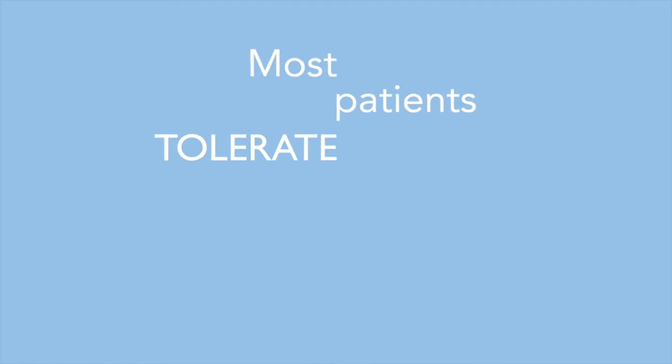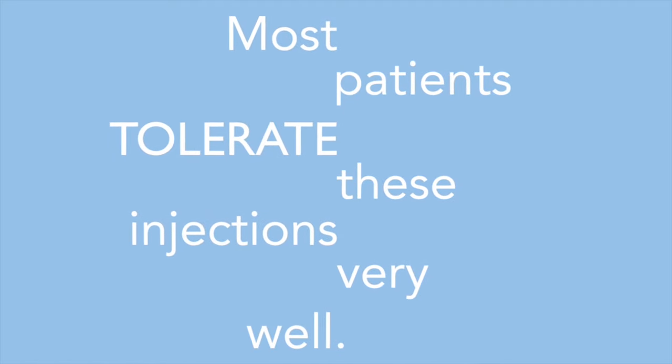A lot of patients are able to return to work or their regular activities immediately after the injection. Other practitioners like their patients to take it easier for a day or so prior to returning to more vigorous activity. Most patients tolerate these injections very well. Some patients want to be fully sedated; however, typically this carries an increased risk and generally is not recommended by most spine providers.